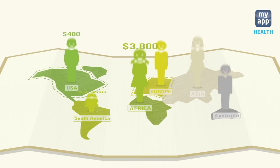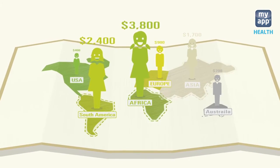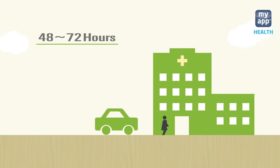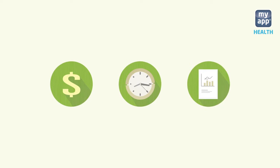The testing cost is diverse due to insurance margin, types of testing, and technological differences. People go through a back-and-forth process taking 48 to 72 hours, only concentrating on blood checkups. Inefficient time, cost, and data loss are the core problems.